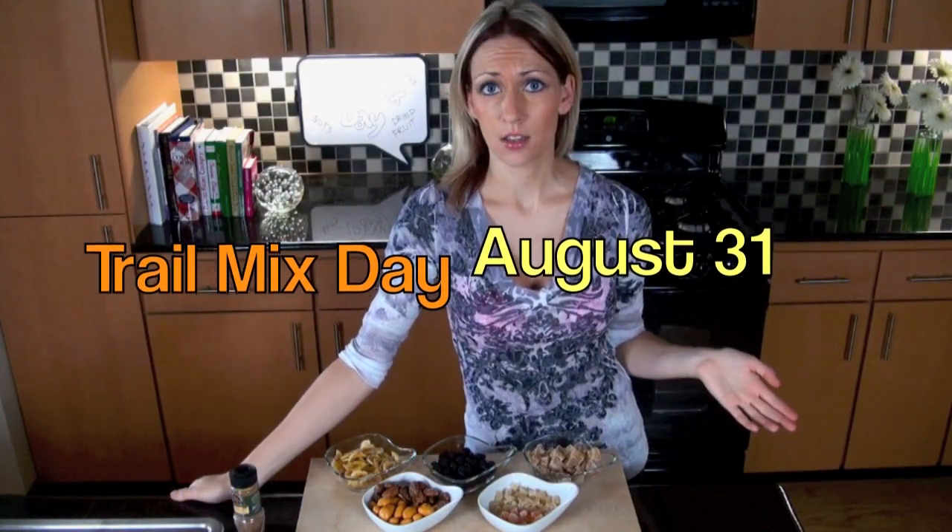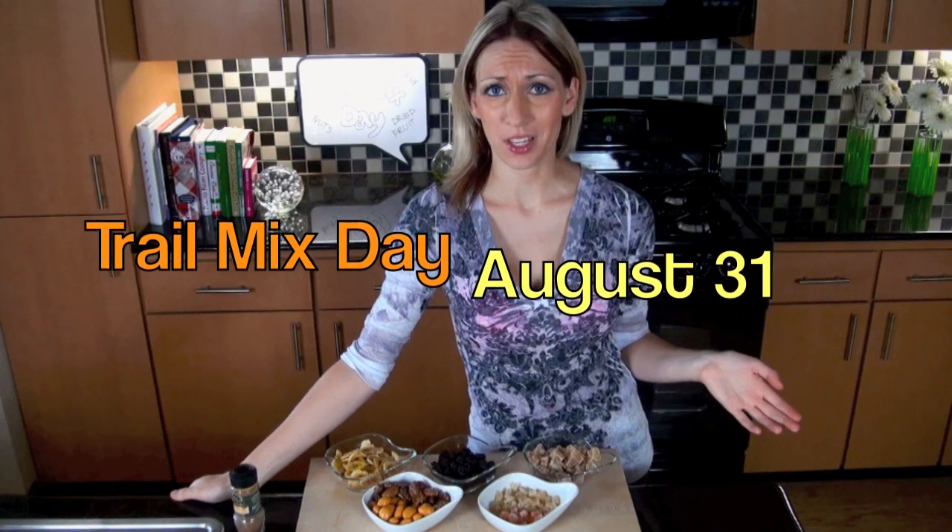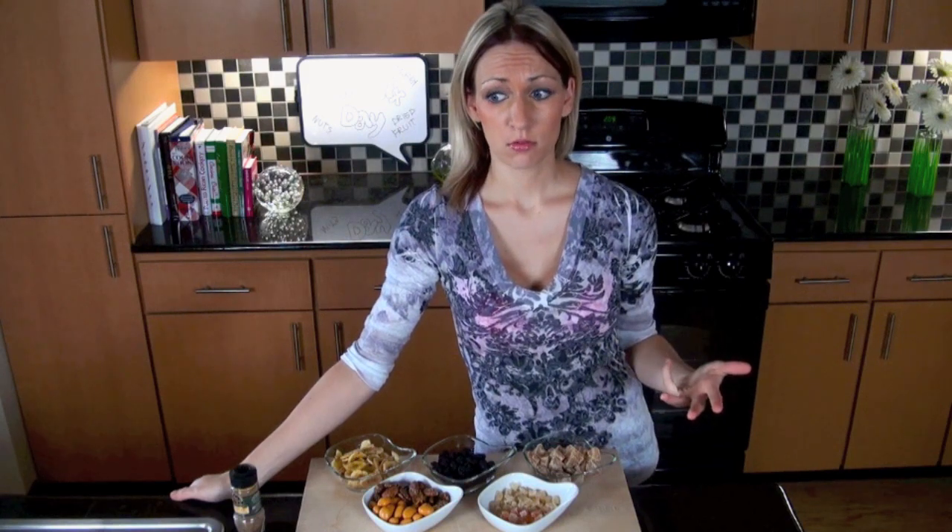Hello! So today is trail mix day, and it's pretty appropriate because I'm exhausted. It's hot outside, I need to work out, and I have a lot of stuff to do. So I need a lot of energy.